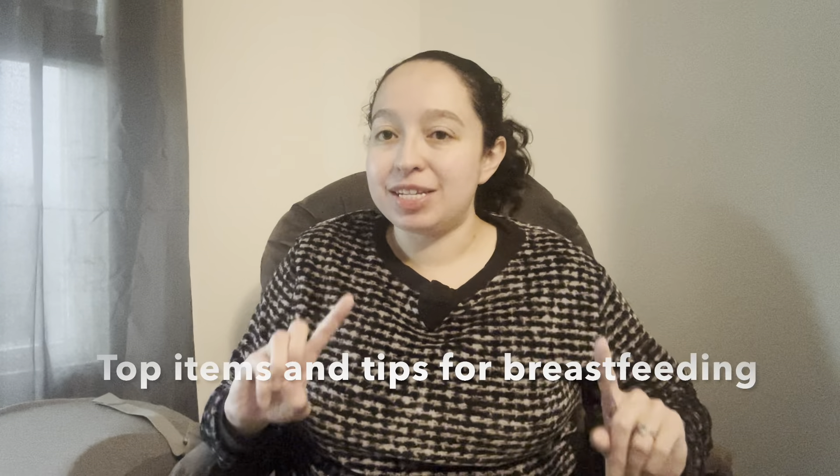Welcome back, and if you're new here, my name is Bianca. Today I'm going to take you through some of my top items and tips for breastfeeding. My first child is 14 months old and I was going through his newborn stuff — these are the items that I highly recommend. All of the links will be in the description box.